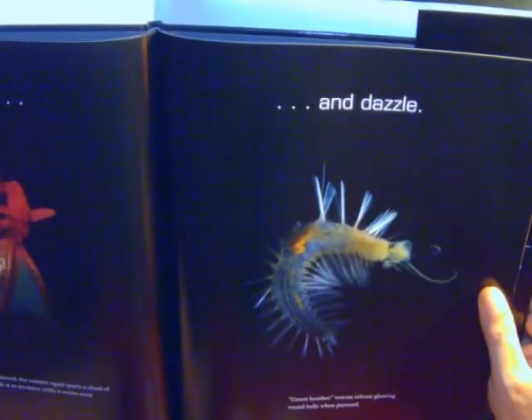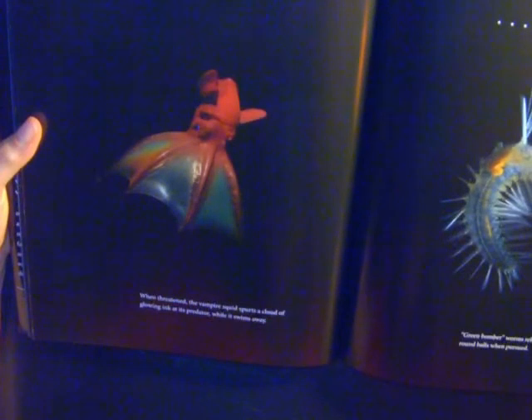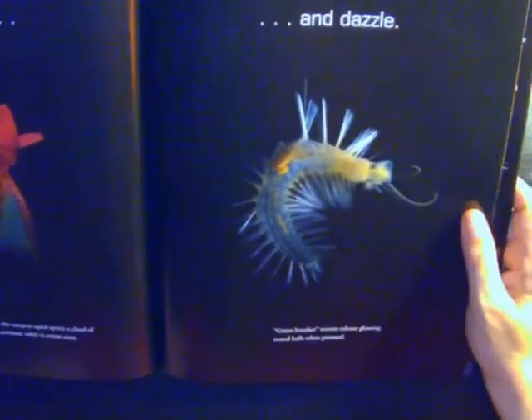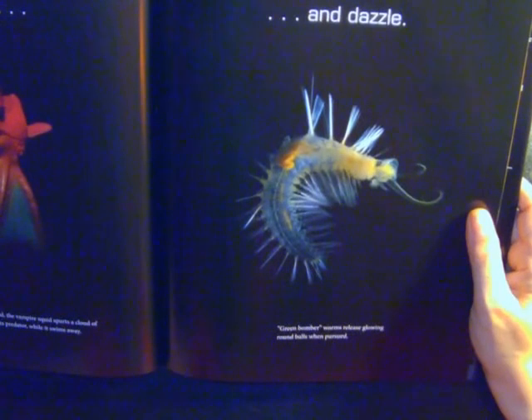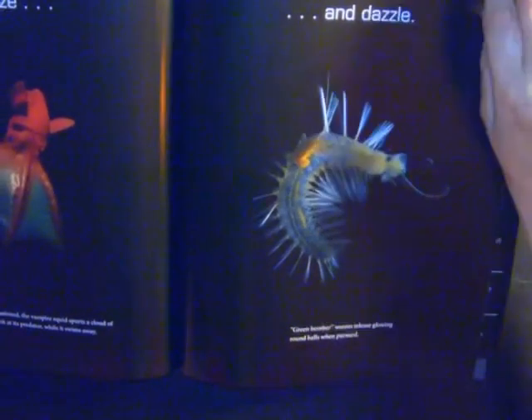They glow to daze and dazzle. When threatened, the vampire squid spurts a cloud of glowing ink at its predators while it swims away. Green bomberworms release glowing round balls when pursued.